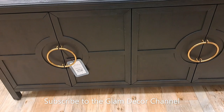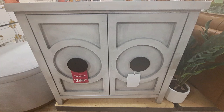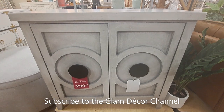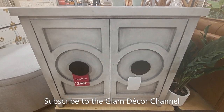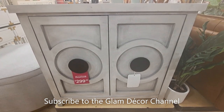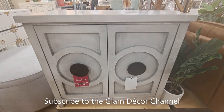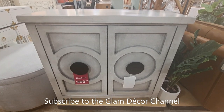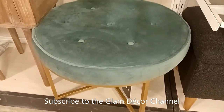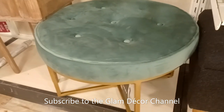It also comes in smaller sizes, but very pretty. I had to change the camera angle just to get a shot of this because they had everything packed so tightly. This caught my eye — it's gray with black accents, $299.99. A very nice storage piece. And here's a hassett in green and gold — very pretty.